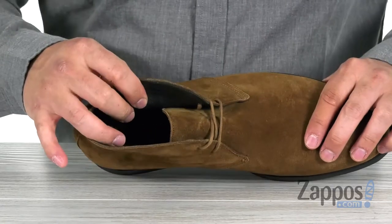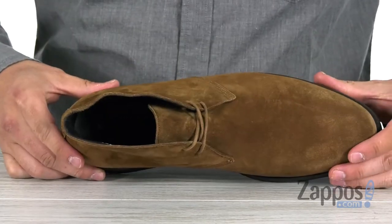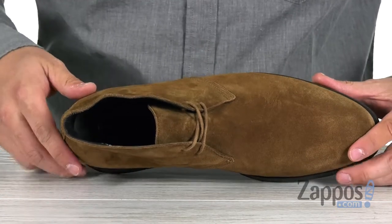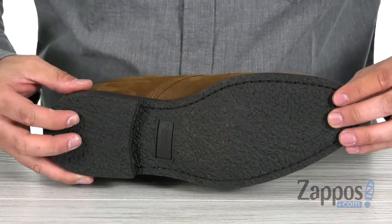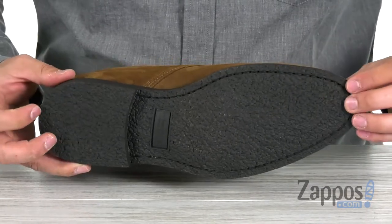On the interior, a soft leather lining and a padded insole to give you all the support and comfort you need to get you through your day. And all this sits on top of this rubber crepe outsole, which will provide you with plenty of traction.